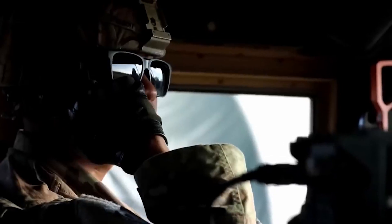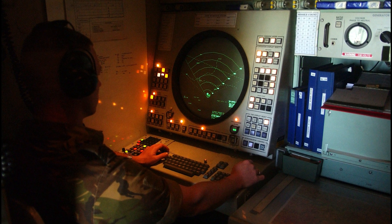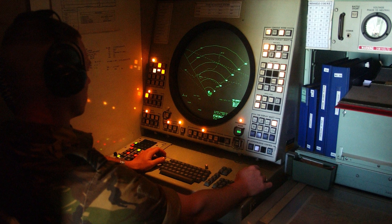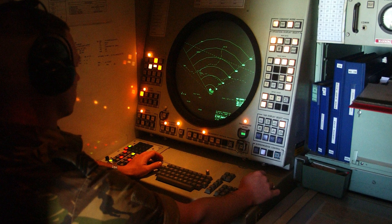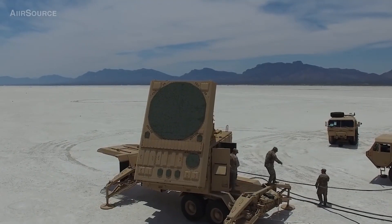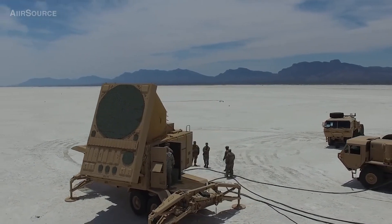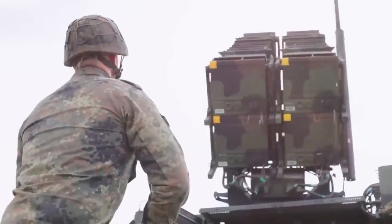Operators in the battle control center perform the following functions. Detection and tracking: Patriot utilizes radars to detect and track airborne targets such as ballistic missiles, cruise missiles, and aircraft. The battle control center receives data from the radars and processes it to determine target parameters such as speed, direction, and altitude.